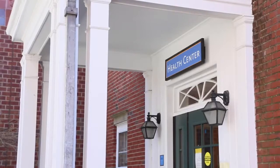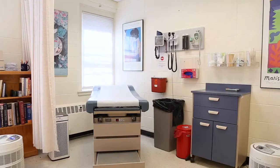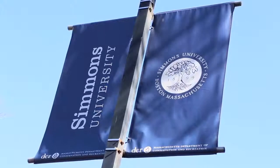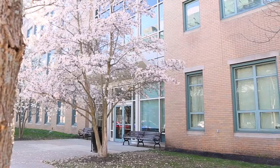Our Health Center is located on the residence campus and it's fully staffed by registered nurses who are available for same-day appointments. So you call in the morning and you can get an appointment later on that day. They also offer referrals to any of the Boston hospitals that are quite literally across the street. So if you need to see a specialist, they can refer you out. On the academic campus, we have the Counseling Center, which has counselors, psychiatrists, and resources for any mental health needs.